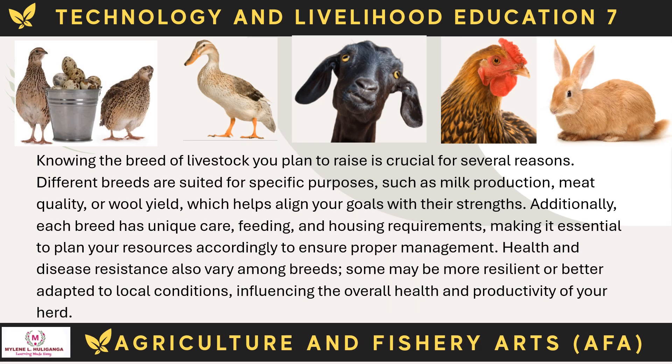Knowing the breed of livestock you plan to raise is crucial for several reasons. Different breeds are suited for specific purposes, such as milk production, meat quality, or wool yield, which helps align your goals with their strengths. Each breed has unique care, feeding, and housing requirements, making it essential to plan your resources accordingly to ensure proper management.